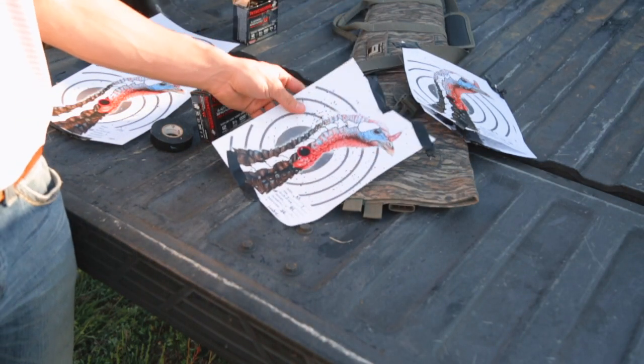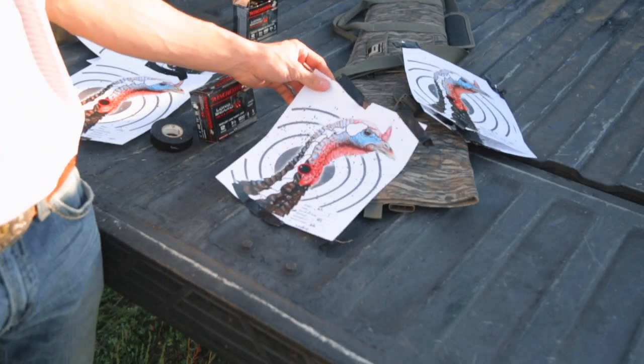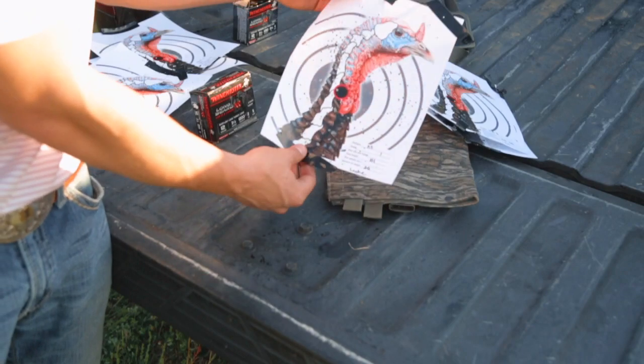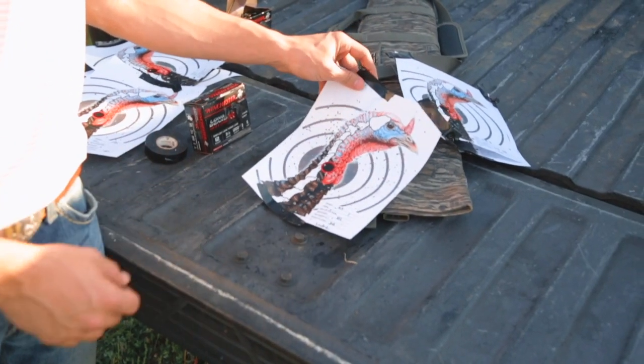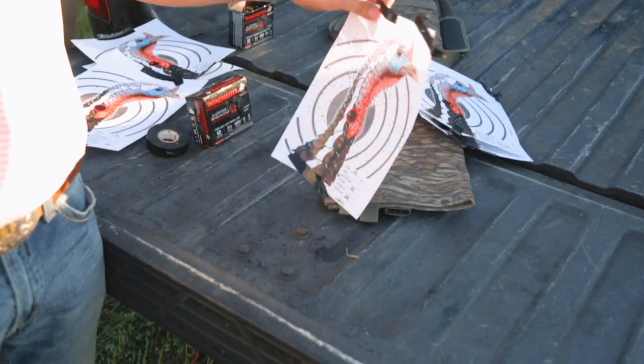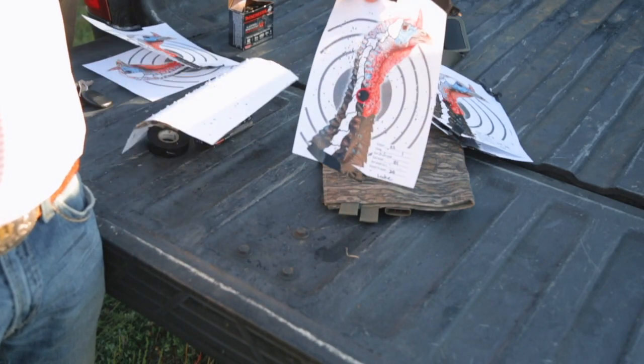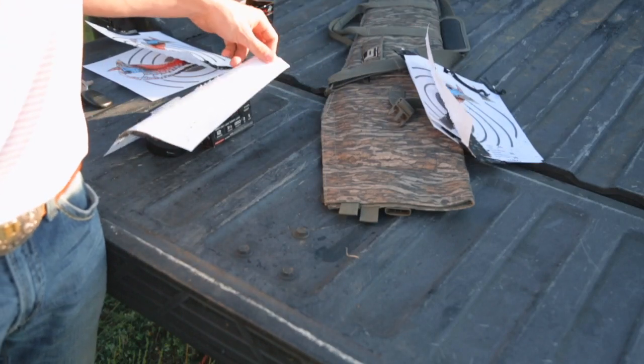All right, here's my Browning A5 at 20 yards with a full choke. I counted all the pellets in the head here and it was 101 pellets — definitely a dead bird. Fairly decent pattern, may have pulled it a little to the left, but he's definitely dead.